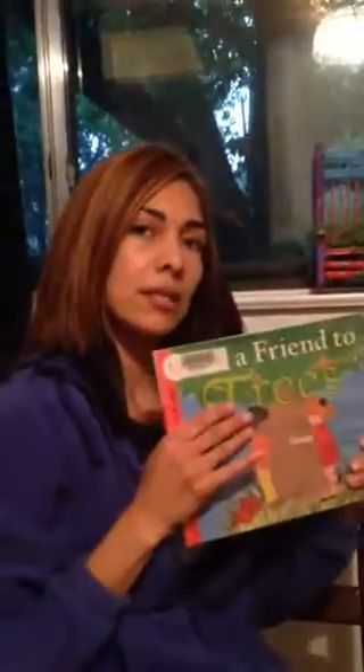And today we will be stopping right there, boys and girls. We will finish the rest of this book tomorrow. Bye!